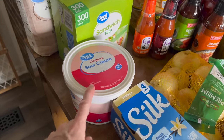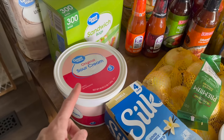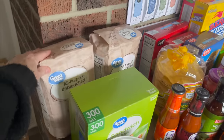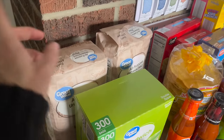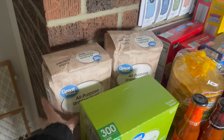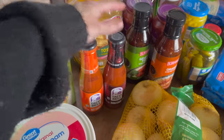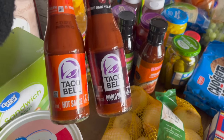I had to get sour cream from Walmart because Aldi only had name-brand sour cream, which is really expensive. I also grabbed sandwich bags, and two bags of unbleached flour — this is the specific flour I use to feed my sourdough starter. We also picked up hot sauce and Diablo sauce because my husband used the last of the hot sauce the other night when we had tacos.